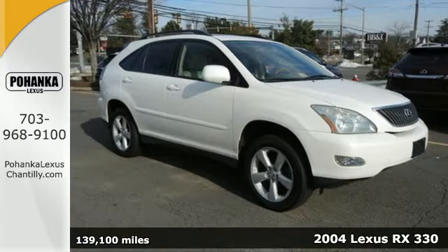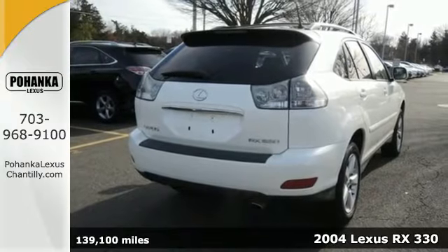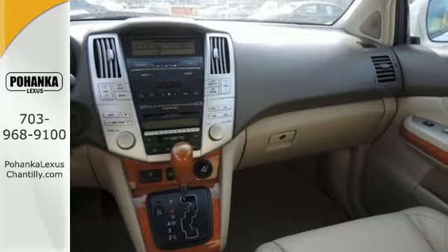Here's a 2004 Lexus RX 330. It comes standard with power brakes, multiple airbags, four-wheel anti-lock brakes, and stability and traction control.